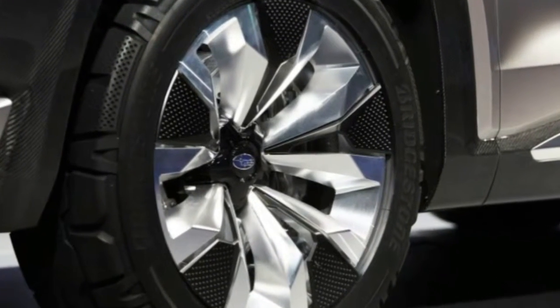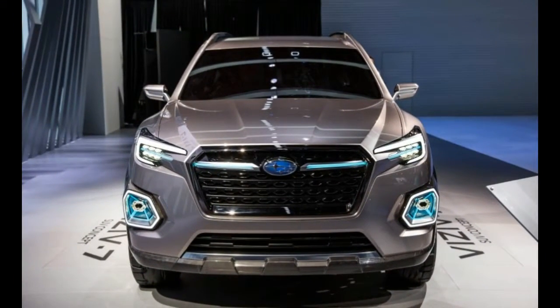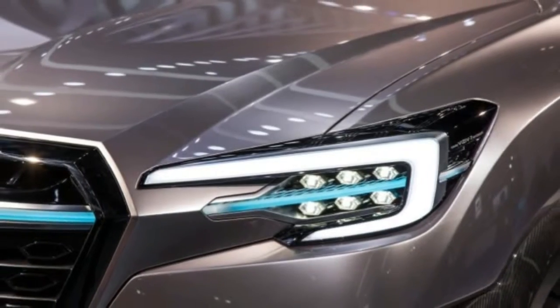Needless to say, if the Viziv 7's dimensions carry over to the production vehicle, Subaru's new SUV promises to dwarf the other models in the lineup as it attempts to move far beyond the Tribeca.